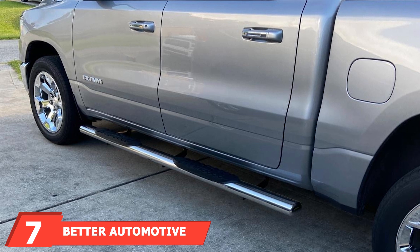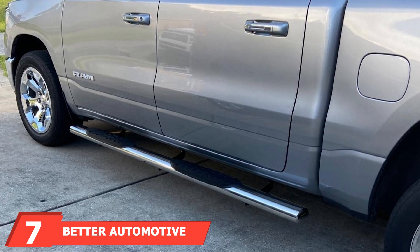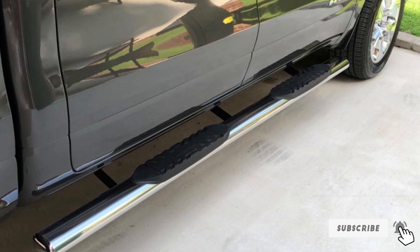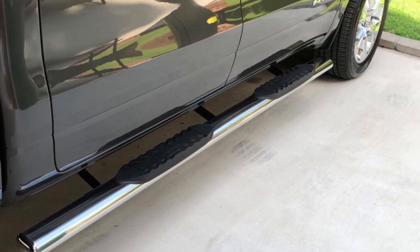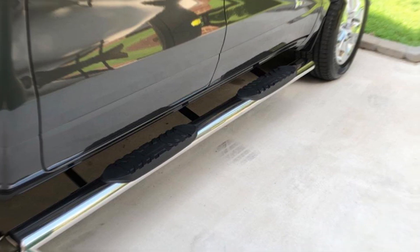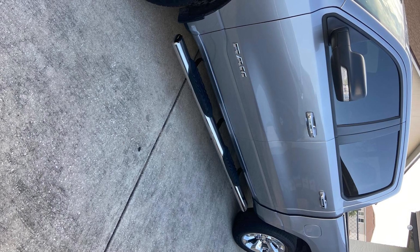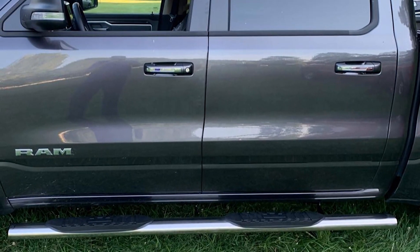At number 7, we have Humbeda Automotive 5 Side Steps. These steps are designed for the Ram 1500, offering a combination of durability and style. Made from high-quality stainless steel, these running boards are built to last. The polished finish adds a sleek touch and provides excellent resistance to rust and corrosion. They feature a non-slip step surface ensuring safety and convenience, with a wide step area that offers plenty of room for your feet, making it easy to get in and out of your truck.